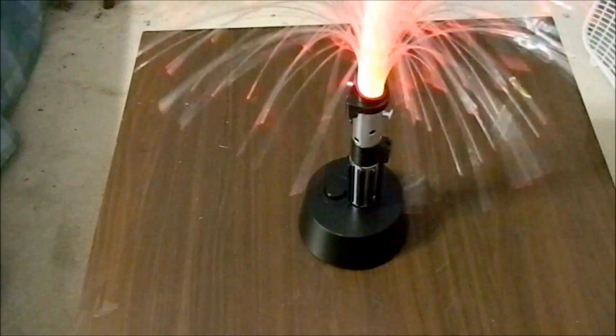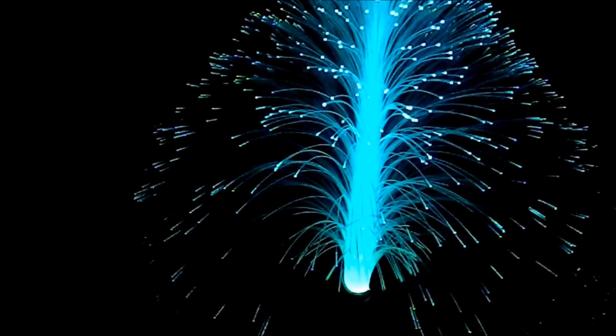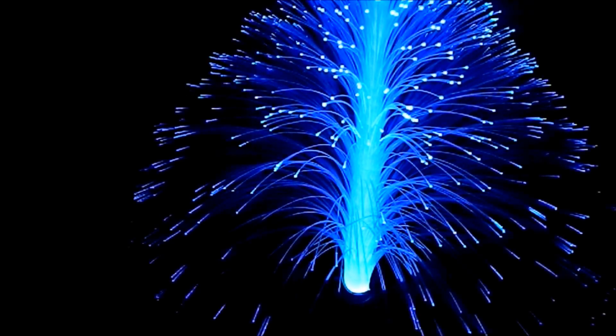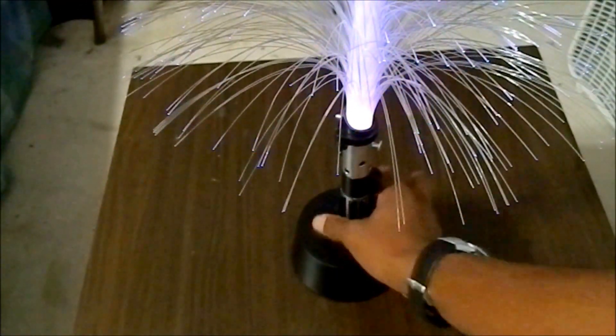I also got this Star Wars lamp — it's very cool. That's so cool, man. I'm just blown away by that. That effect is super cool. Really excited about that. I'm going to turn that off — don't want to waste the batteries.